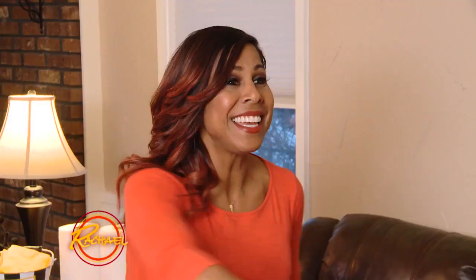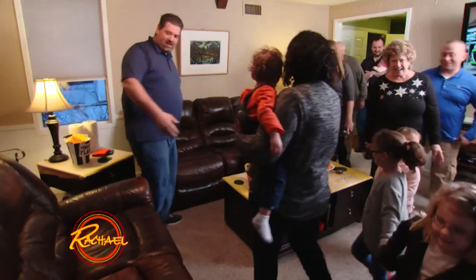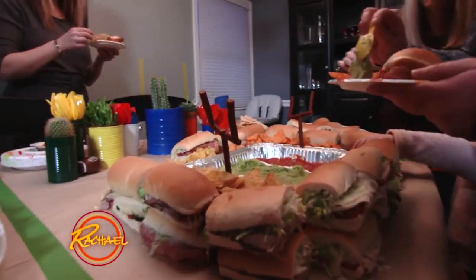Can I get a game time on three? One, two, three — game time! Tanya taught me a lot today. If we had to do this on our own, we could definitely pull this off.